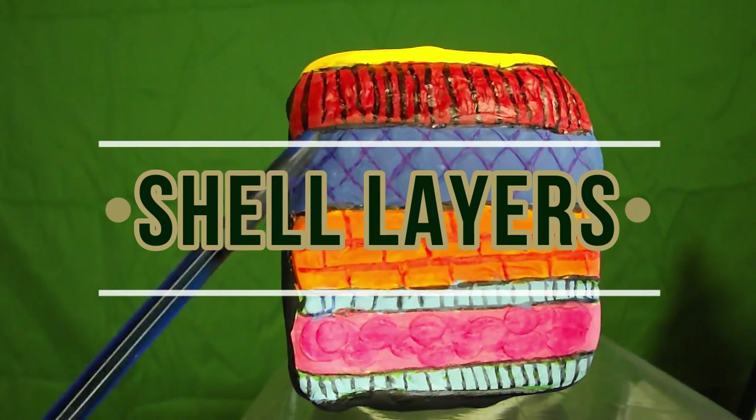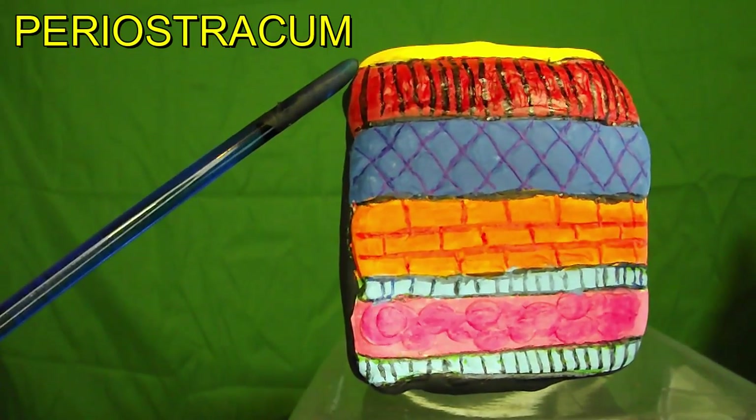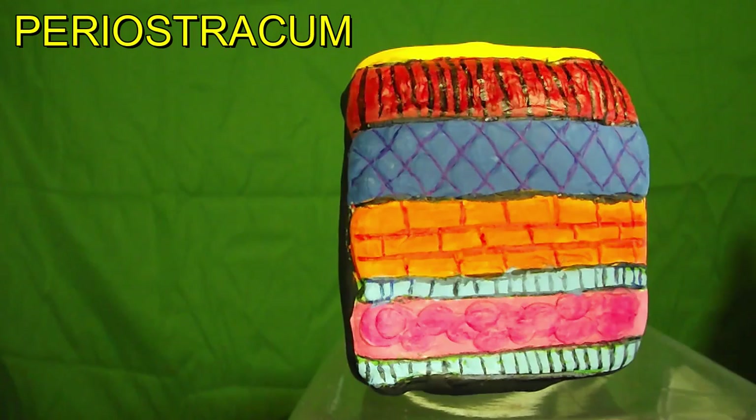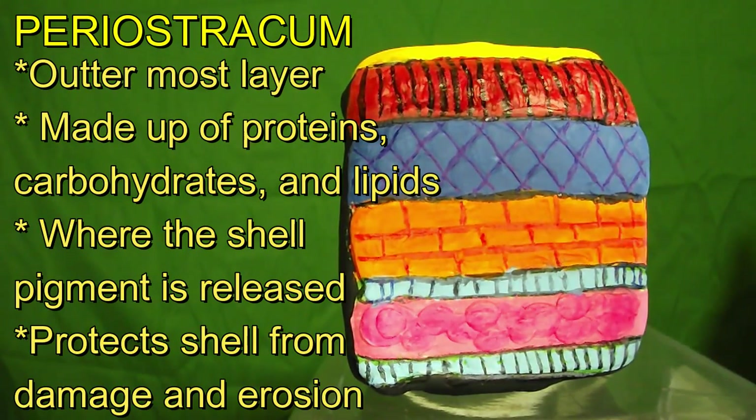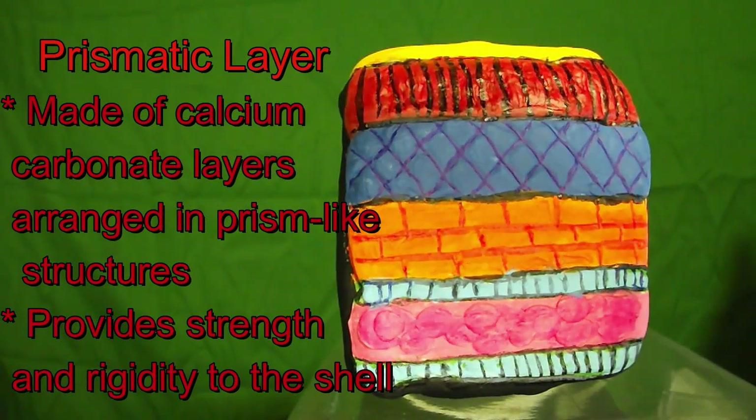We have three to four main layers. The bottom three layers on the diagram are the mantle. The first is the periostracum, shown in yellow on the diagram. This is the outermost layer of the shell and is made up of a thin organic material called conchiolin. This layer is composed of proteins, carbohydrates, and lipids. It is usually brown or black in color and helps protect the shell from damage and erosion. This layer is also where the pigment is released. The second layer is the prismatic layer, shown in red on the diagram. Located beneath the periostracum, it is made of calcium carbonate layers arranged in a prism-like structure and is responsible for providing strength and rigidity to the shell.